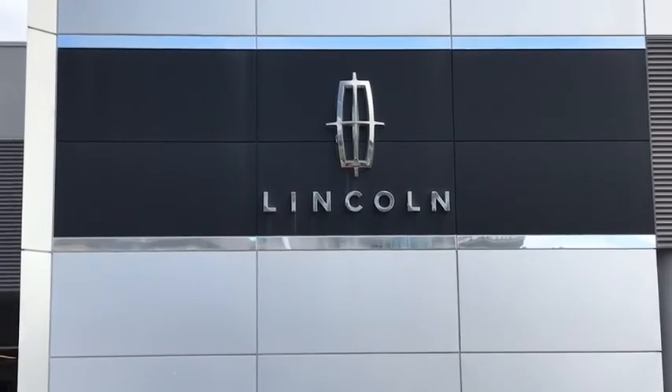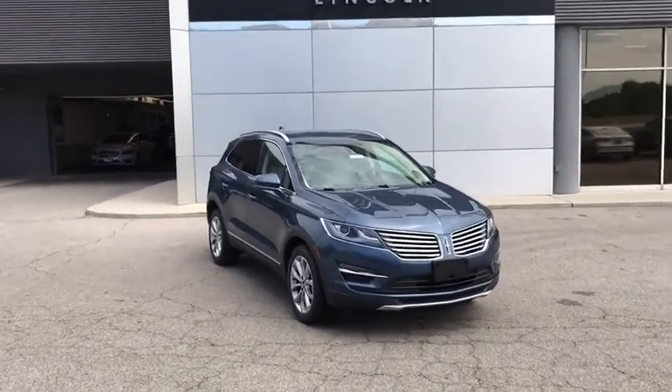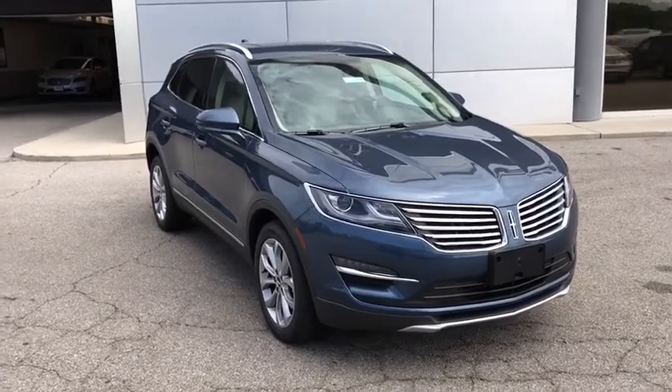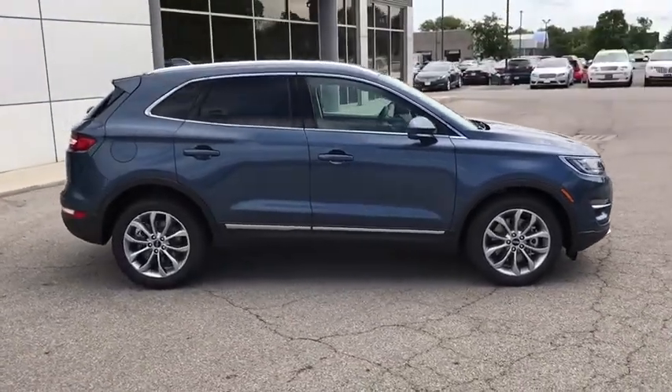The 2018 Lincoln MKC. The Lincoln MKC is a stylish and nimble handling luxury crossover vehicle with a long list of standard features — the MKC is sure to please. The exterior and interior offer a contemporary look that is sure to turn some heads.